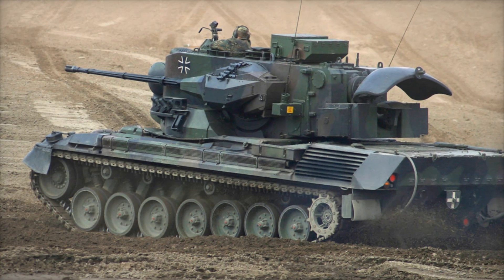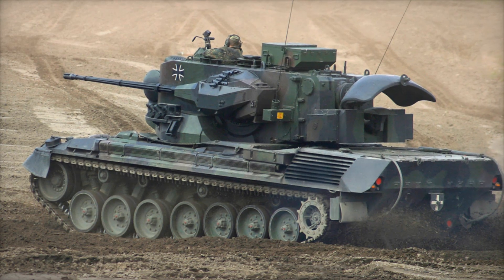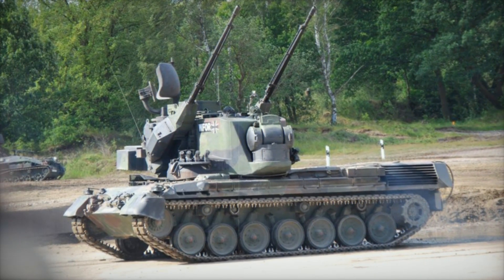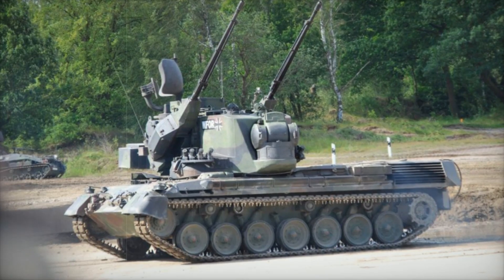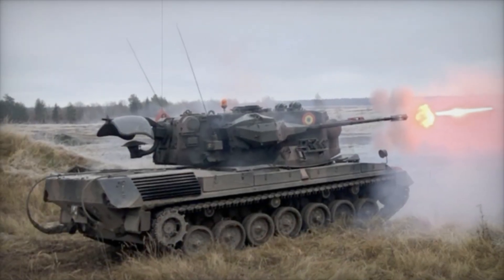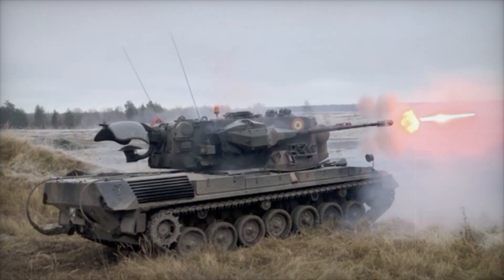The Gepard was built upon the same chassis as the Leopard 1 main battle tank (MBT), a powerful and reliable foundation. This meant it had the toughness and stability of a main battle tank, with the agility required to move across varied terrain. The Leopard 1 chassis offered mobility, resilience, and the ability to carry substantial weight — perfect for a weapon that needed to track and engage fast-moving airborne targets.